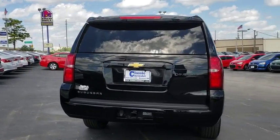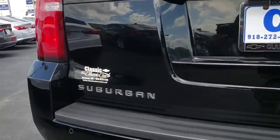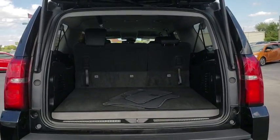Steering wheel audio control, tow hitch, remote engine start, stability control, traction control, power passenger seat, lane departure warning, anti-lock braking system, and power lift gate.